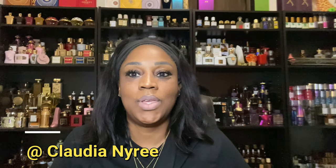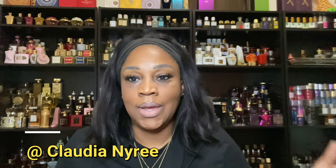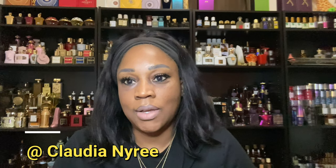Hello and welcome to my page. If you are new here, my name is Claudia Naree and on here we talk about fragrances that are either in my collection, fragrance layering, or anything that you all give to me as an idea to discuss. But today's topic is going to be about Middle Eastern fragrances.